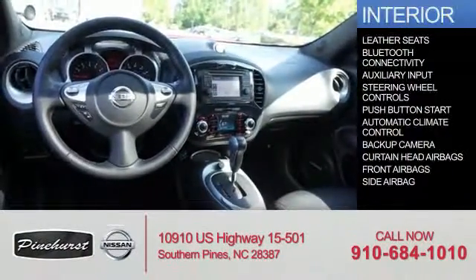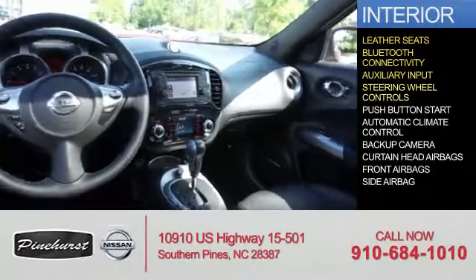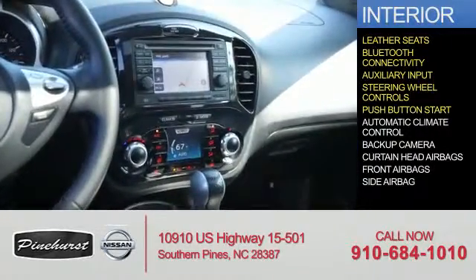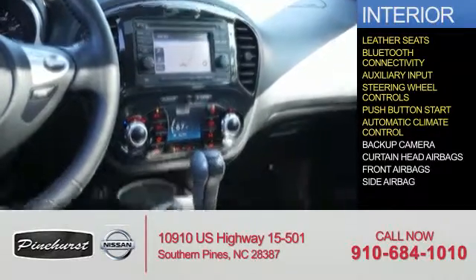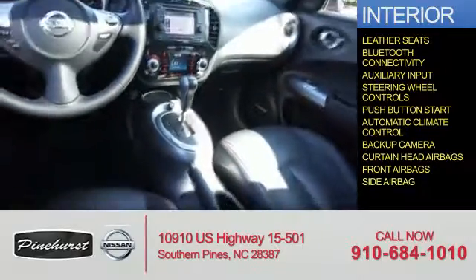Inside, you'll find leather seats, Bluetooth connectivity, an auxiliary input, steering wheel controls, push-button start, automatic climate control, a backup camera, curtain head airbags, front airbags, and side airbags.